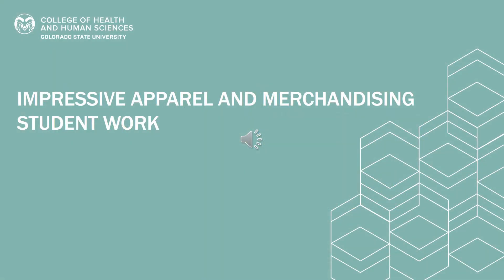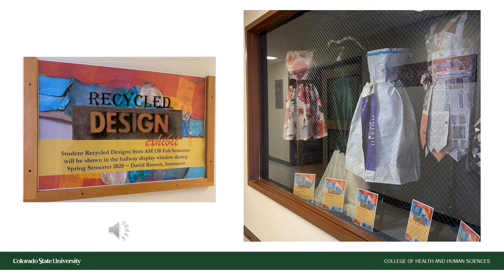Students in the apparel merchandising major produce incredibly impressive work, and it would be a shame not to show you a little sample of what you might get to produce if you decide to choose CSU. In the first year, all apparel merchandising students take AM 130, which examines design principles and theories. Additionally, students get the opportunity to create a garment from recycled materials. Here we see an example of those beautiful projects produced in this first year course.